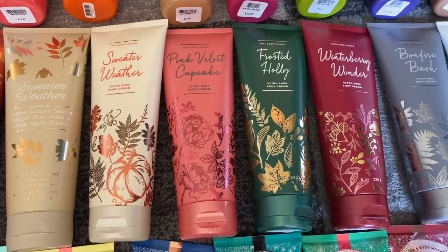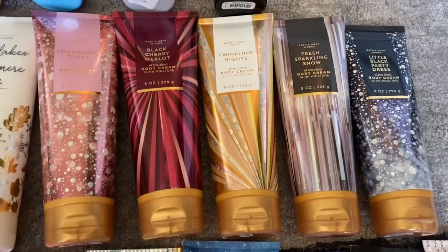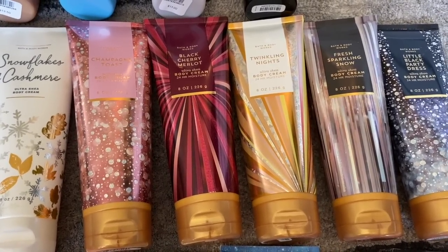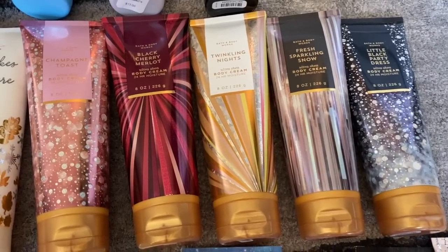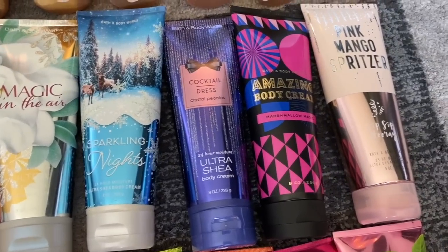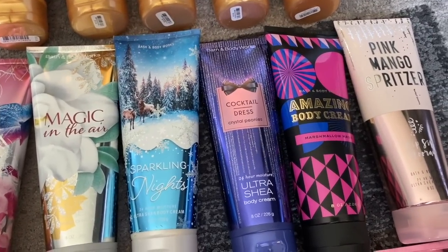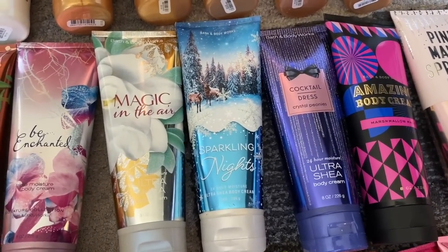I would not be surprised to see Pink Velvet Cupcake back this year. Then we move into the New Year's sparkly fragrances for the holidays: Champagne Toast in the bubbly pink bottle, Repackaged Black Cherry Merlot, Twinkling Nights which I love, Fresh Sparkling Snow, and Little Black Party Dress. And going back a little to Christmas, I have a Pink Mango Spritzer from a semi-annual sale a couple years ago, and I still have one Marshmallow Magic — pretty happy about that. And Cocktail Dress, which is kind of a cousin to the Little Black Party Dress.